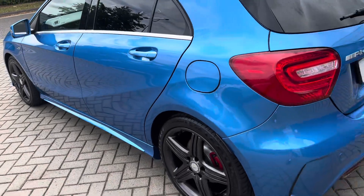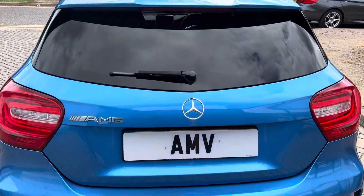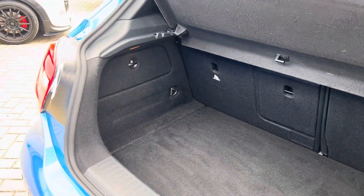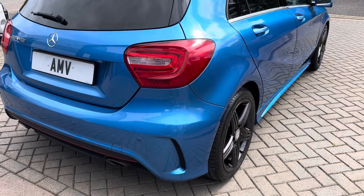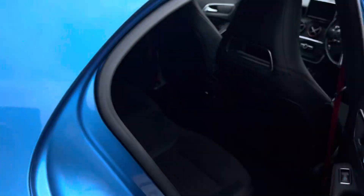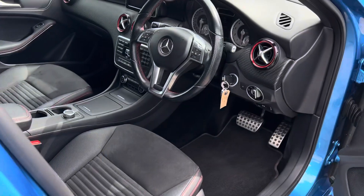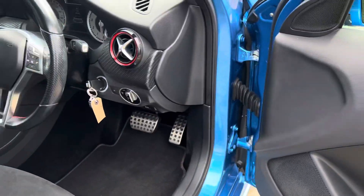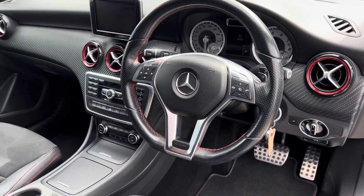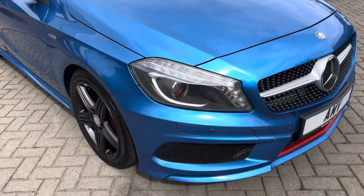Good look down the side — there's no dings or dents. Same red calipers in the wheels. It does have two keys, electric windows, electric mirrors, sports pedals, electric lumbar in the seat, and a sports steering wheel.